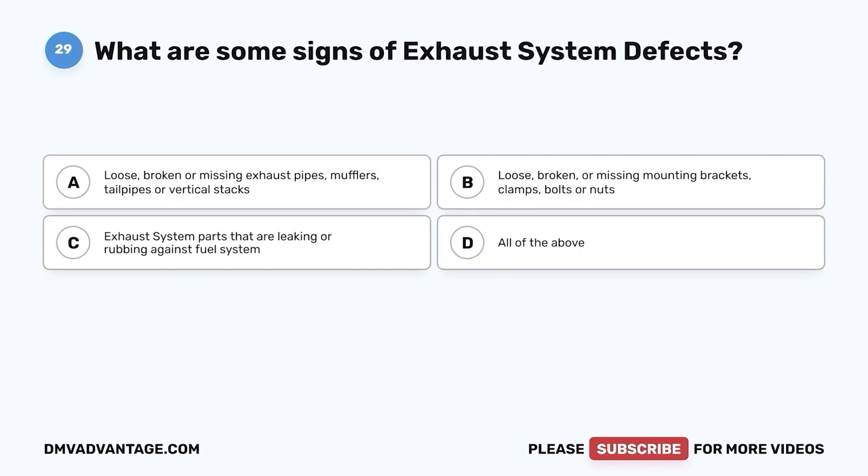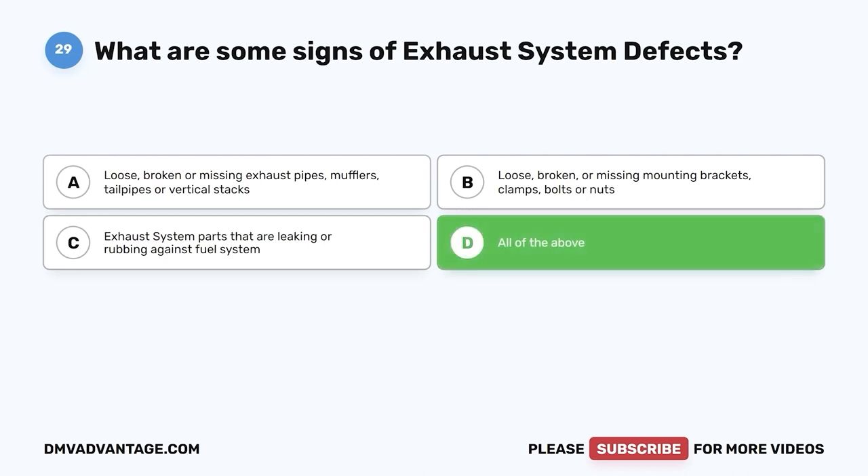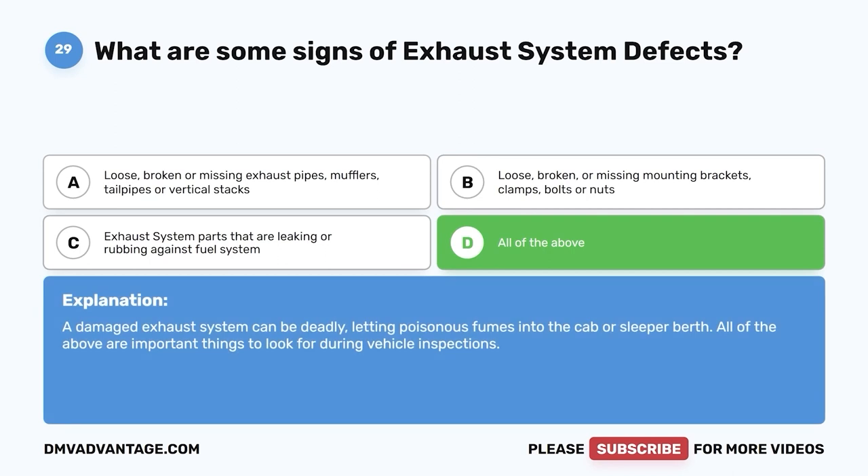Question twenty-nine: What are some signs of exhaust system defects? A, loose, broken, or missing exhaust pipes, mufflers, tailpipes, or vertical stacks; B, loose, broken, or missing mounting brackets, clamps, bolts, or nuts; C, exhaust system parts leaking or rubbing against the fuel system; D, all of the above. The correct answer is D. A damaged exhaust system can be deadly, letting poisonous fumes into the cab or sleeper berth.